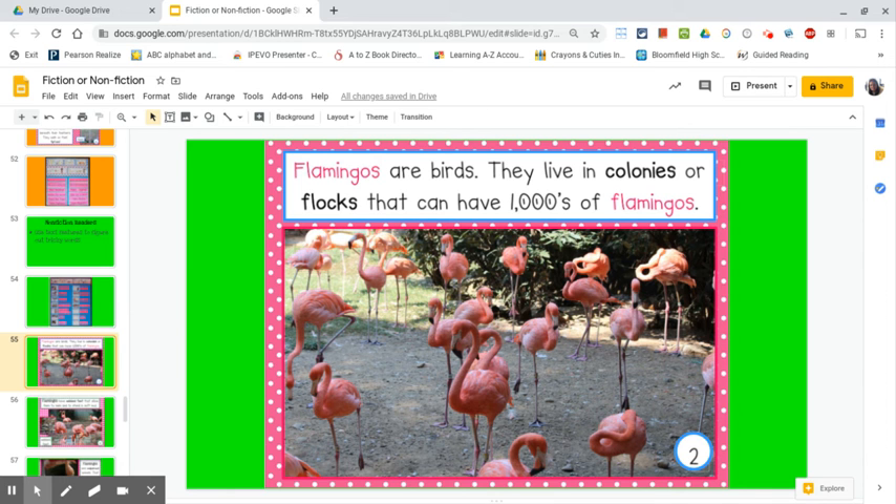On this page it says, Flamingos are birds. They live in colonies or flocks that can have thousands of flamingos. I can see that colonies and flocks are new words. To figure out what the word means, I'm going to take a look at the picture. I see a large group of flamingos. I also notice this fact — it says that flocks can have a thousand flamingos. This tells me that a flock must be a large group.